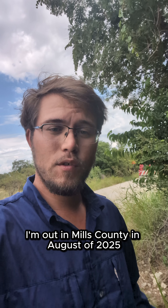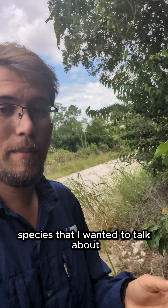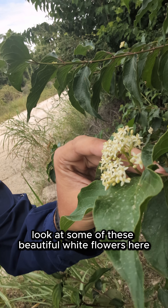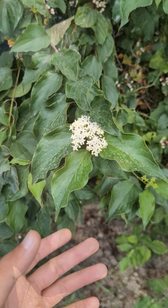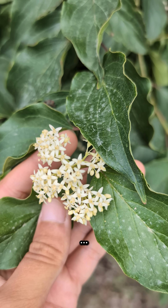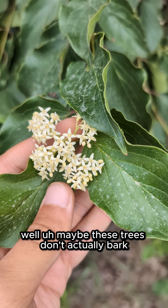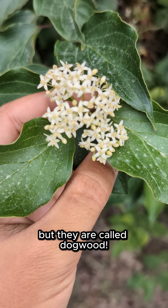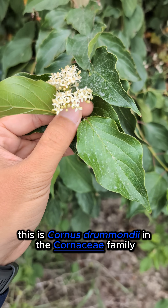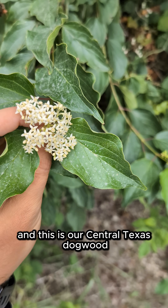I'm out in Mills County in August of 2025 and found another cool tree species that I wanted to talk about. So let's take a little bit of a closer look at some of these beautiful white flowers here. Now if you listen closely you can maybe hear some barking — well, maybe these trees don't actually bark, but they are called dogwood. This is Cornus drummondii in the Cornaceae family, and this is our Central Texas dogwood.